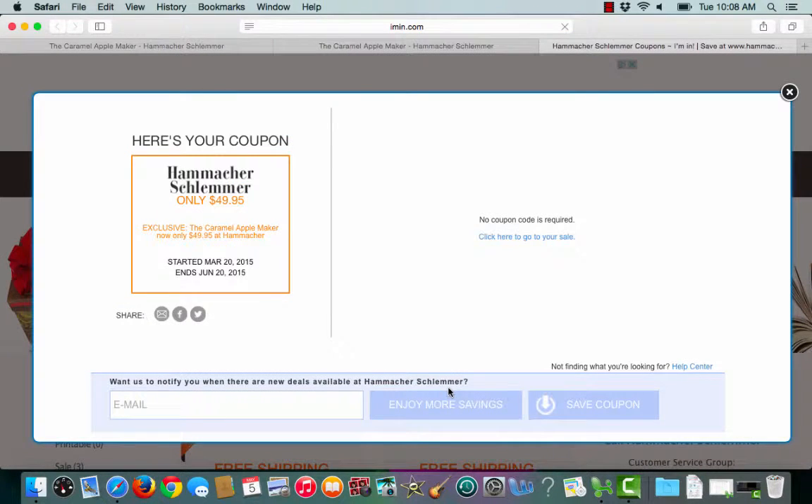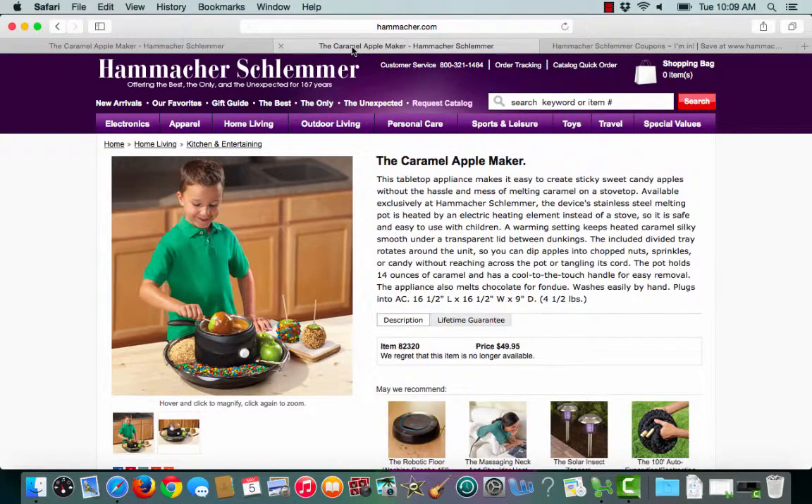To use the coupon I'll click redeem. Imin.com lets me know that no coupon code is required. I can either click here to go to my sale, or imin.com will also open up a second tab that takes me straight to HammacherSchlemmer.com as well.